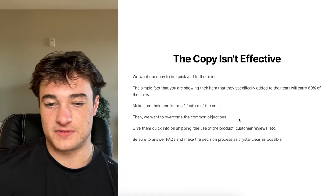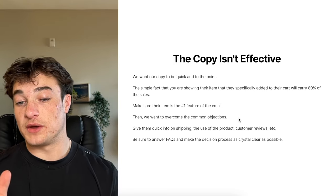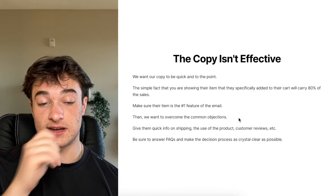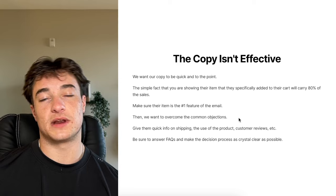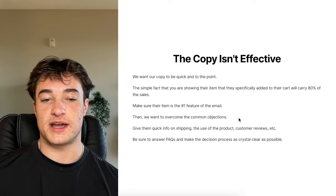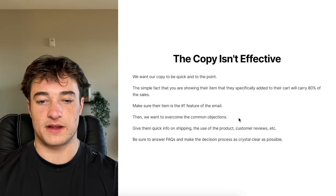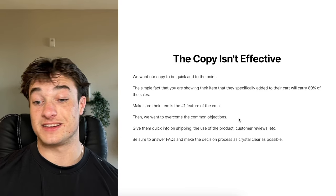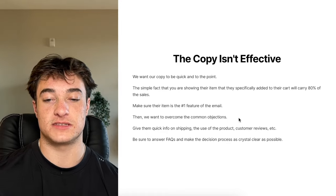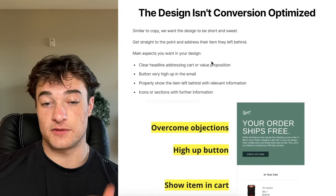Another issue is that the copy isn't effective. We want our copy in abandonment emails to be very quick and to the point. The simple fact that you're showing the person the specific item they added to cart with dynamic sections of your email is going to carry 80% of sales. You really don't want to get too fancy — it's just going to distract. Make the item the number one feature of the email.